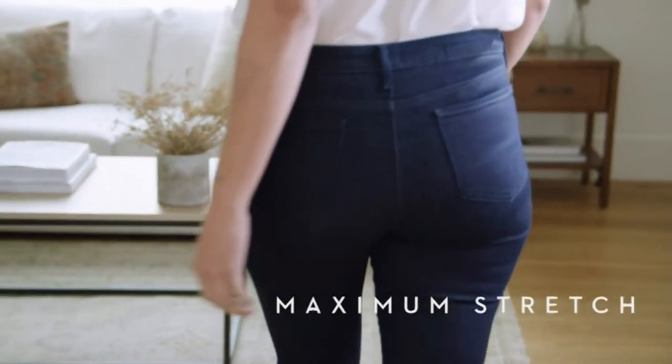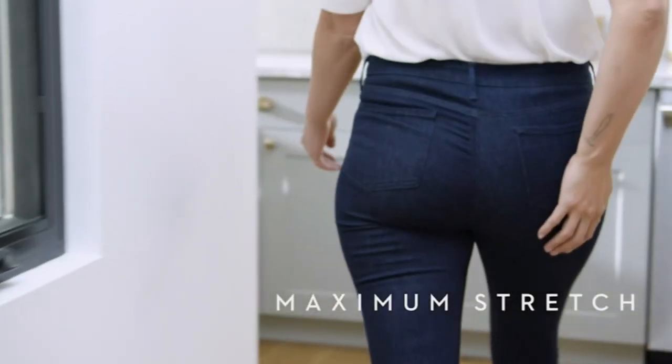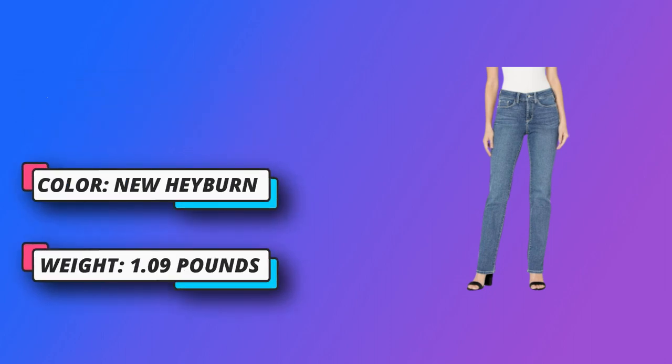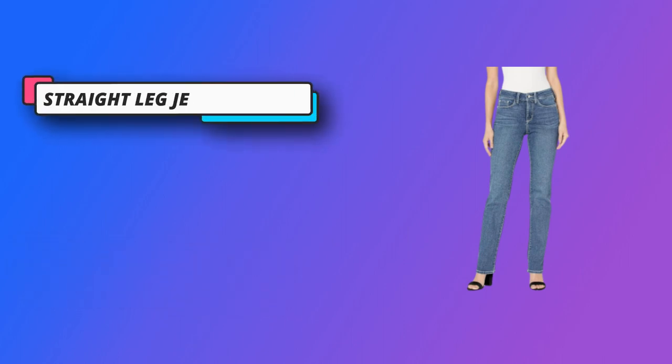It will lift, slim, and flatten in the front for a flattering fit. Measurements: inseam runs 30 inches, front rise is 9.5 inches, with a leg opening of 15.5 inches. Due to the lift tuck technology, select one size down from what you normally wear for the best fit.